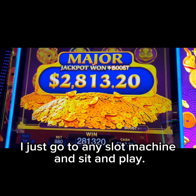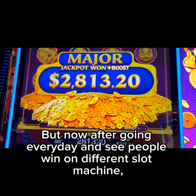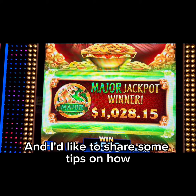When I just started going to the casino, I didn't know what I was doing. I would just go to any slot machine, sit and play, and stay on one machine until I lost all my money. But now, after going every day and seeing people win on different slot machines, I started to move around and try my luck on different machines.